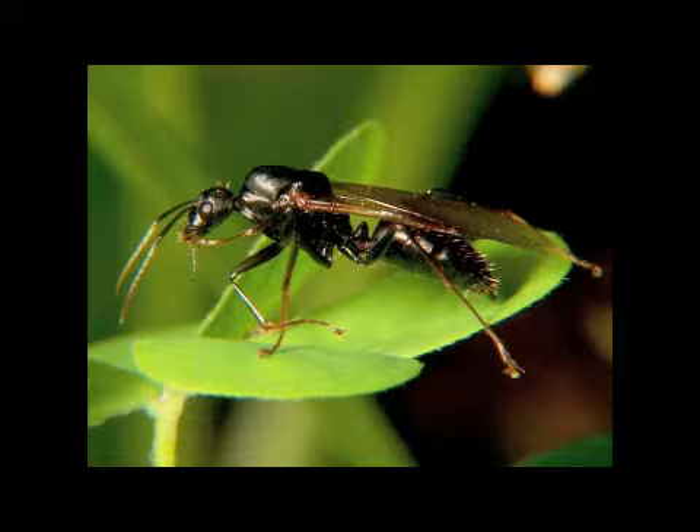They're large ants, varying in range and size from 6 millimeters to 20 millimeters depending on the caste and species. They're generally red, black, or some combination thereof.